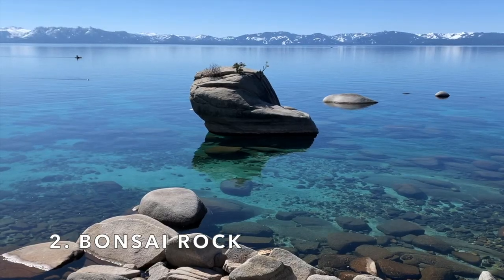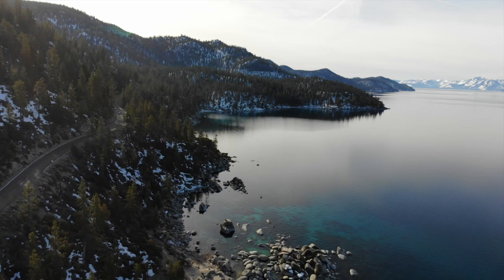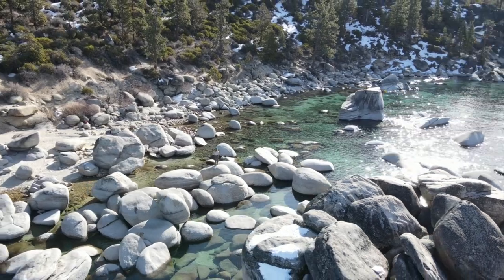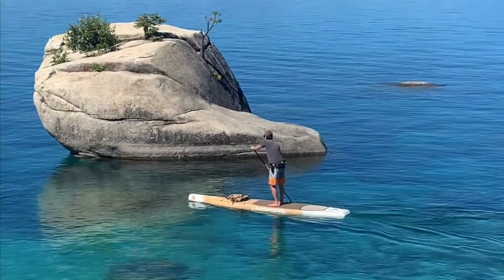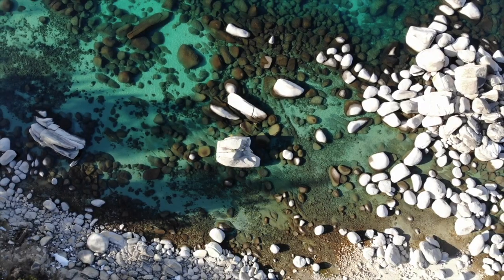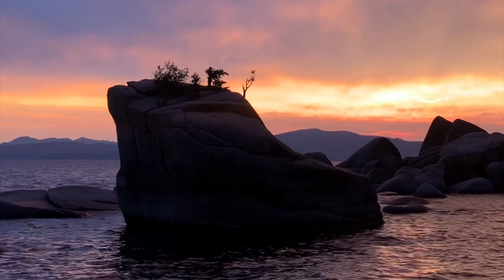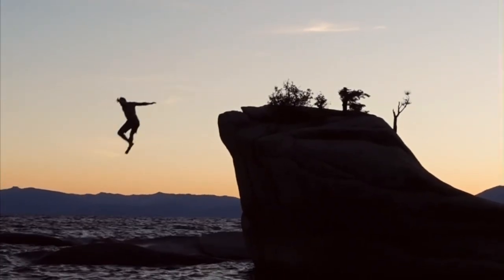Number two is Bonsai Rock. Located on Tahoe's east shore, Bonsai Rock is another one of my go-to photo spots. I especially love capturing paddle boarders and kayakers in this area, and it's also one of my favorite spots to capture drone photos. And during the summer, chances are pretty good of capturing an epic shot of someone jumping off the rock.